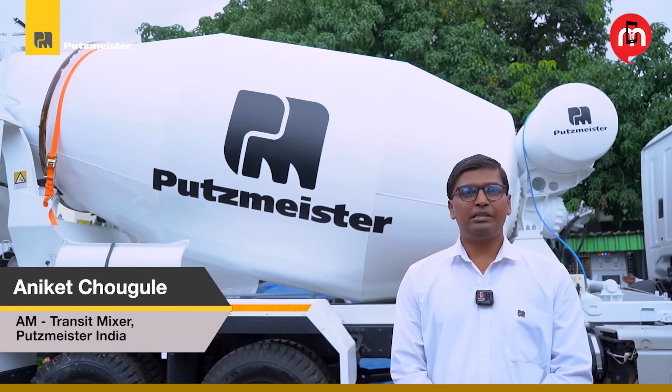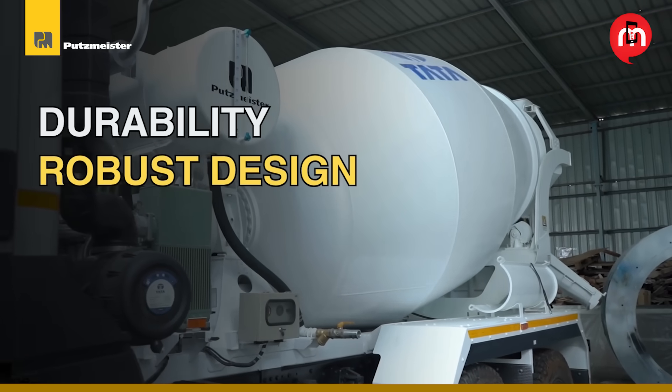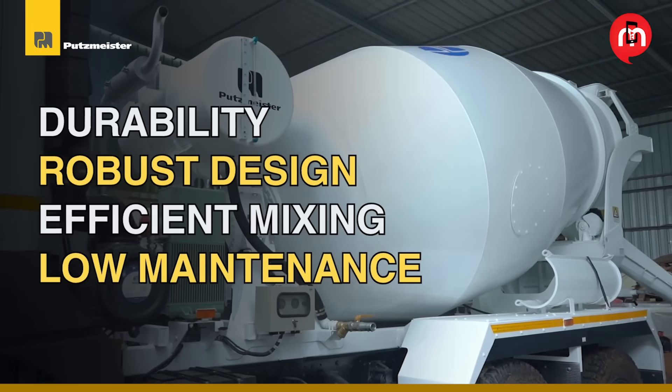Our transit mixers are known for their durability, their robust design, and efficient mixing — with low maintenance. That's what keeps customers coming back to us.